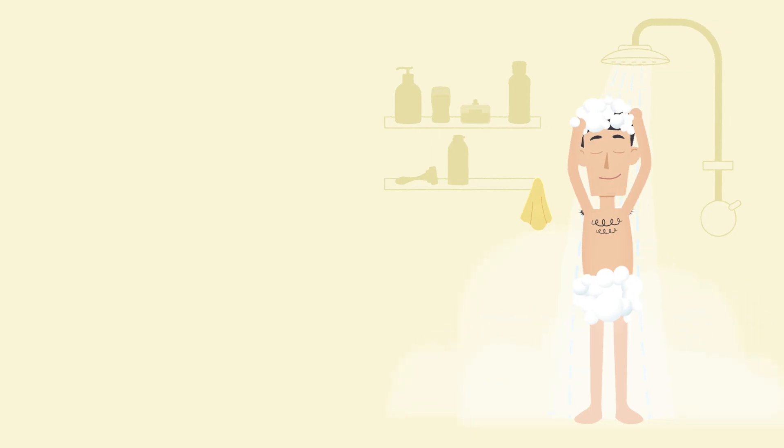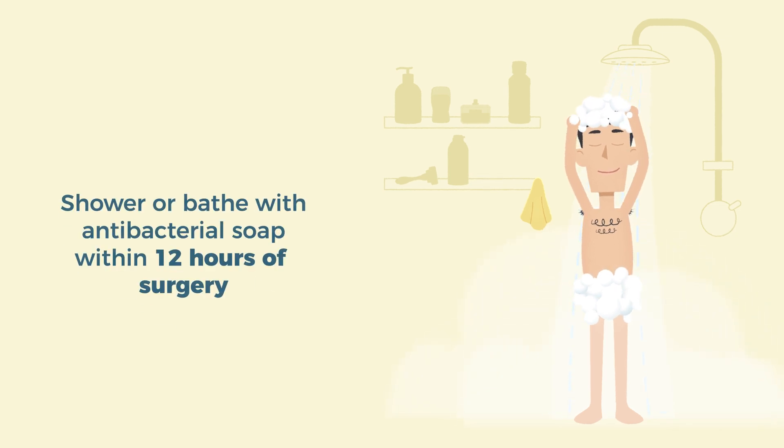One of the most important things you can do to help prevent a surgical site infection is to properly clean yourself before surgery. This starts with showering. We recommend that you take a shower or bath with a liquid or a new bar of antibacterial soap within 12 hours of surgery. Soaps to use could be Hibiclens or one recommended specifically by your provider.